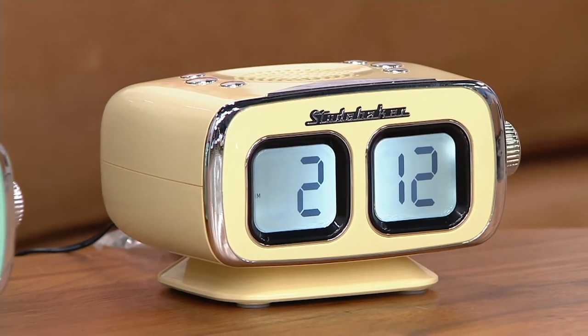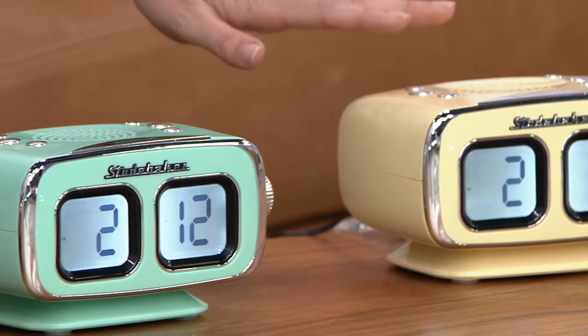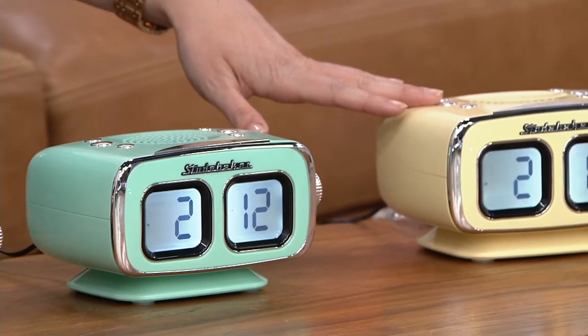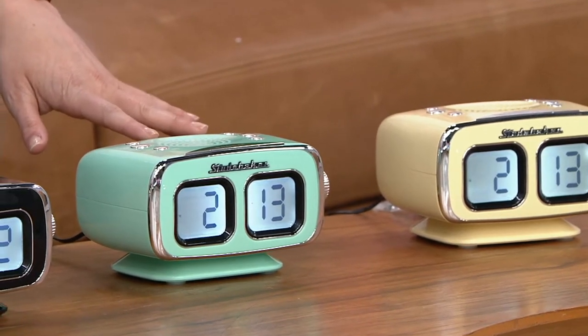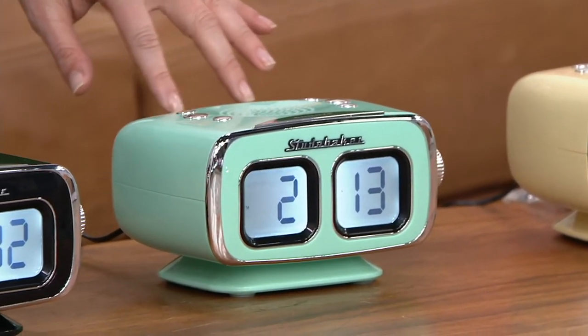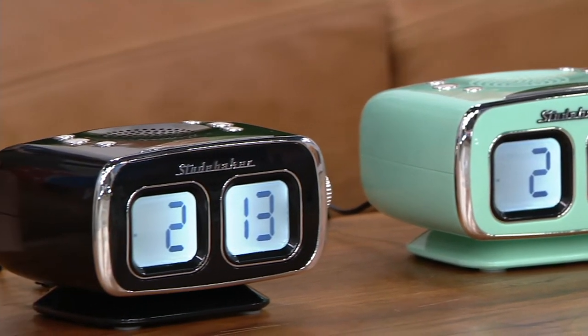We have three classic colors to choose from, starting with cream. Aren't these colors just perfect? Then we have it in teal, which is reminiscent of the Studebaker's in turquoise. And then we have it in black as well.